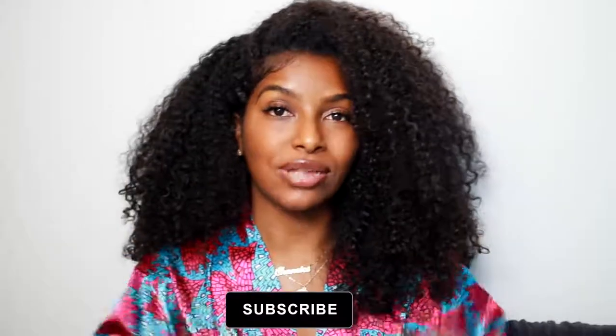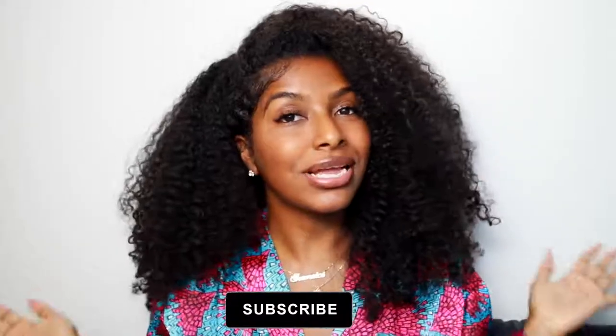If you're not already subscribed, definitely hit that subscribe button down below because I will be putting out videos every single week. I hope you guys enjoyed this video and I will see you guys in the next one.